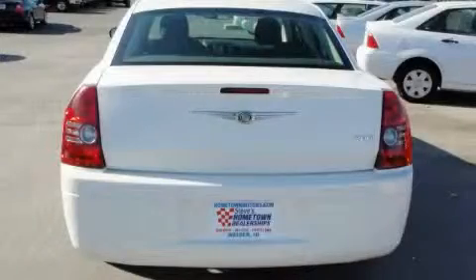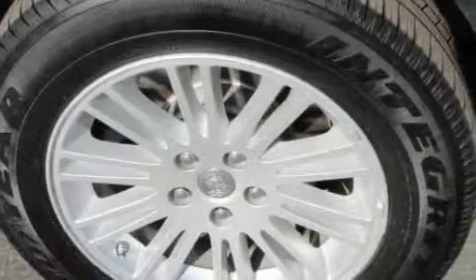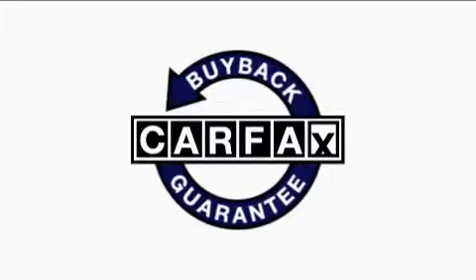The solid engine, connected to a smooth shifting automatic transmission, is purposefully built and crafted for excellence. This vehicle has had only one owner, and it qualifies for the Carfax buyback guarantee.